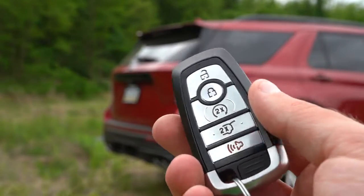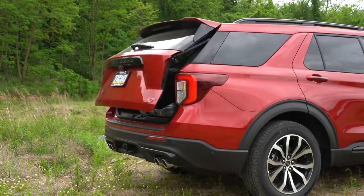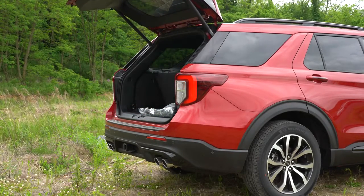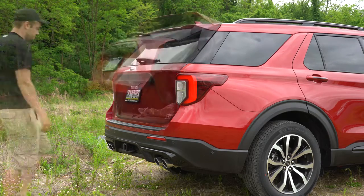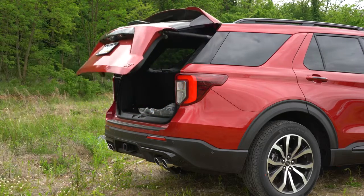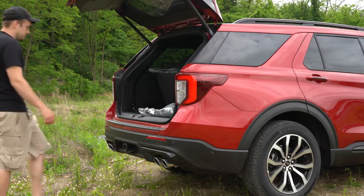Now around back, when it comes to opening the rear liftgate — there's a button on the key fob, but that's not the fun way. It's a power hands-free liftgate: simply walk up behind the rear bumper and kick your foot underneath, and it opens for you. Kick your foot underneath again once it's open and it'll close. Very convenient.